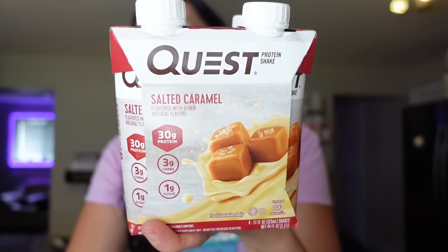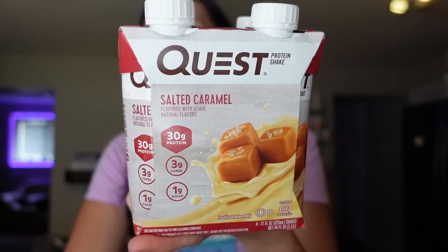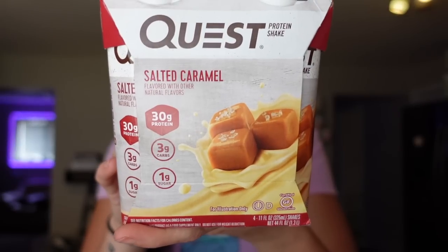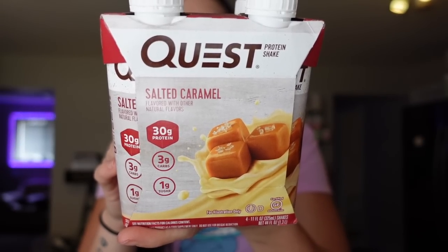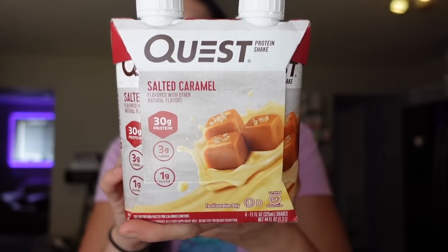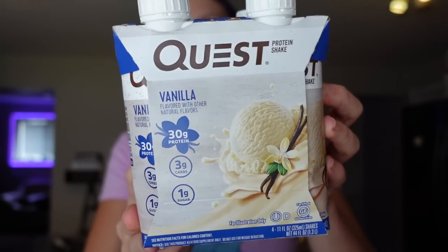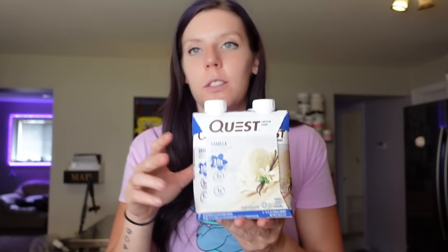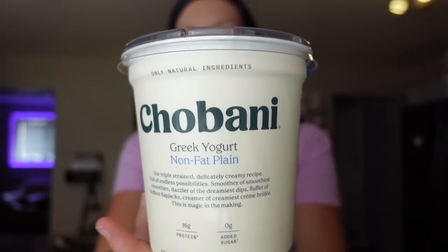I also got some salted caramel Quest protein shakes for my coffees — I'll make an espresso pod, add a scoop of collagen, and one of these for three points. One shake is 170 calories, three and a half grams of fat, three carbs, 30 grams of protein. I also got vanilla Quest protein shakes to try as a creamy ingredient in recipes to boost protein. Same macros: 160 calories, three and a half grams of fat, three carbs, 30 grams of protein, three points.